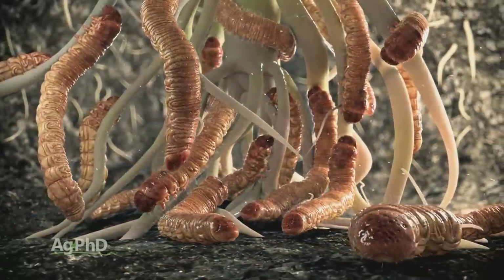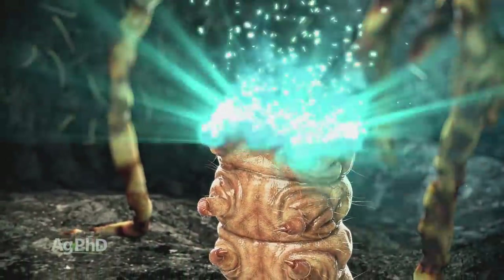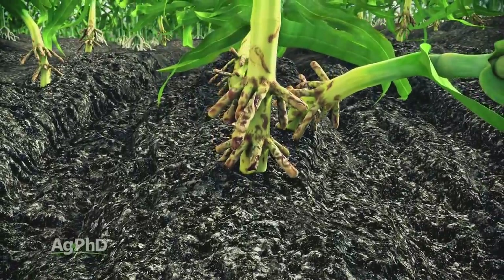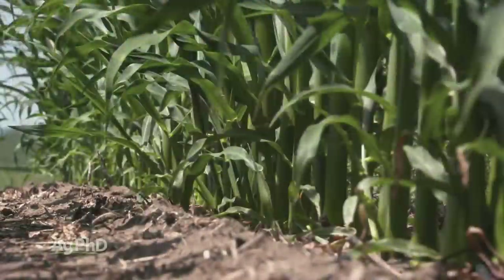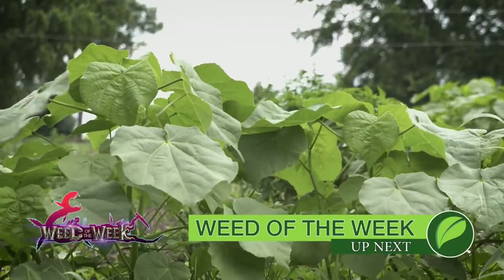Why are we talking about corn rootworms? You're going to see it in the yield data from plots across the country this year. There was a real impact with corn rootworms on the non-rootworm-traited hybrids — because a lot of these plots don't put insecticide on, you can start to see what the differences are. SmartStax hybrids and hybrids where they did put insecticide on really stood out in performance. Having good corn rootworm control is important to yield, but so is weed control.